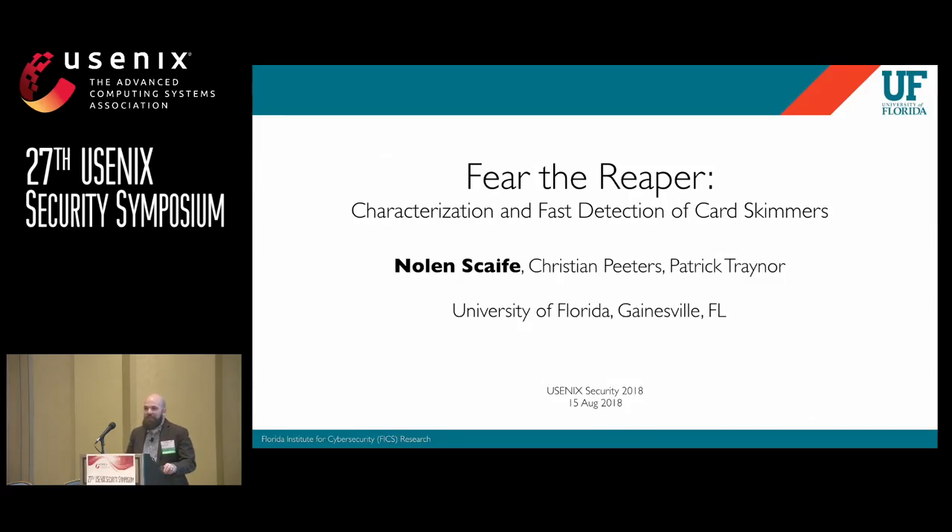I'm Nolan Scaife. I'm excited to be here today to talk to you about our work in detecting credit card skimmers. But before I get into the technical details of that, I'd like to tell you a little bit of a story.